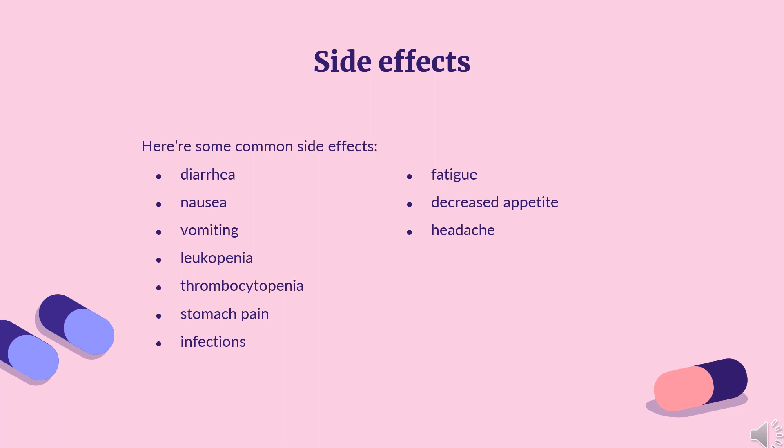Side effects that occurred in 20% or more of patients in studies were diarrhea, nausea, and vomiting, leukopenia (low white blood cell count) including neutropenia, anemia (low red blood cell count), thrombocytopenia (low platelet count), stomach pain, infections, fatigue, decreased appetite, and headache.